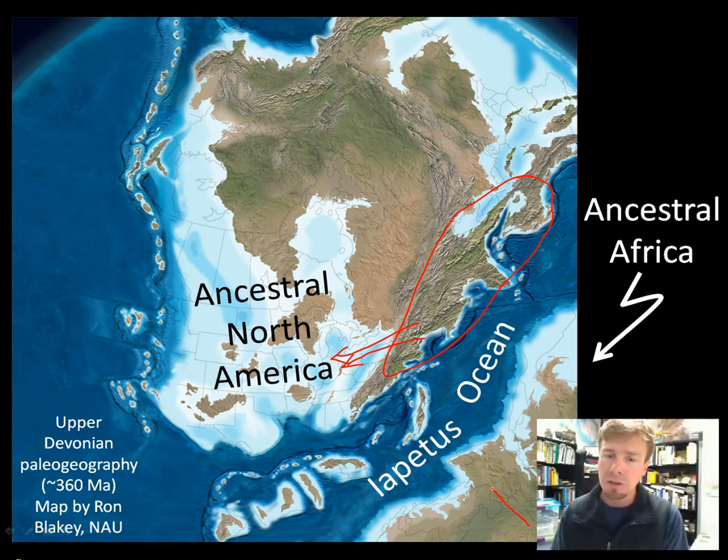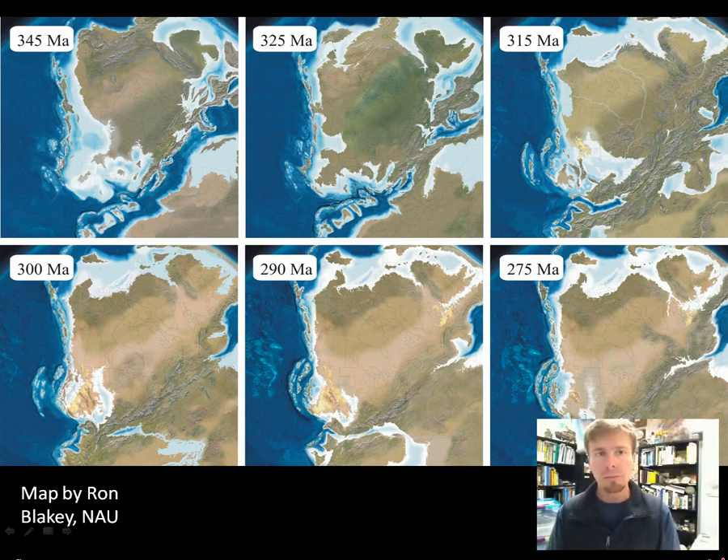What you can see here in this image is that that collision is just a prelude to a much larger collision that's on its way. Ancestral Africa is moving towards North America and closing the Iapetus Ocean. The collision ends up taking place over the late Paleozoic over a time span of around 50 million years or so.